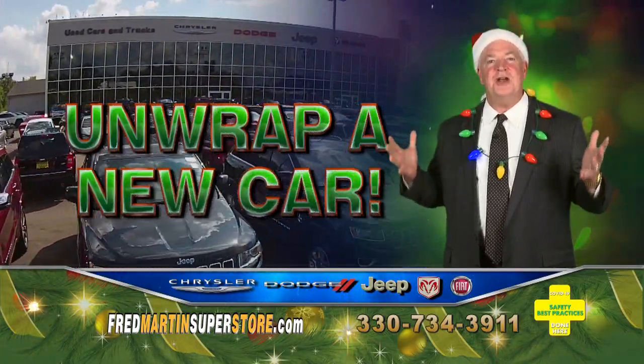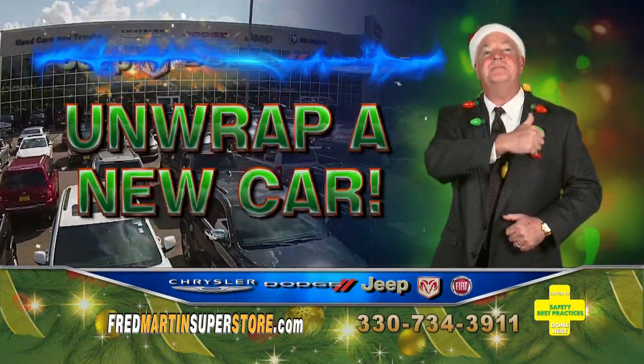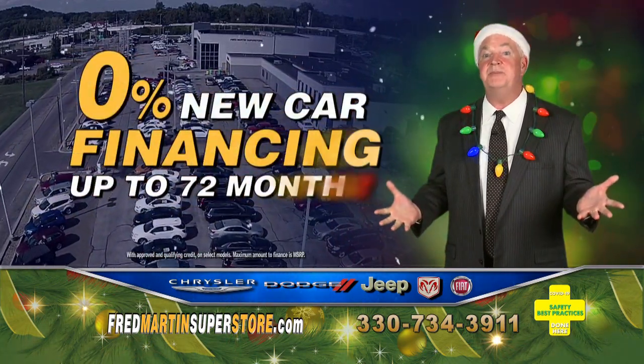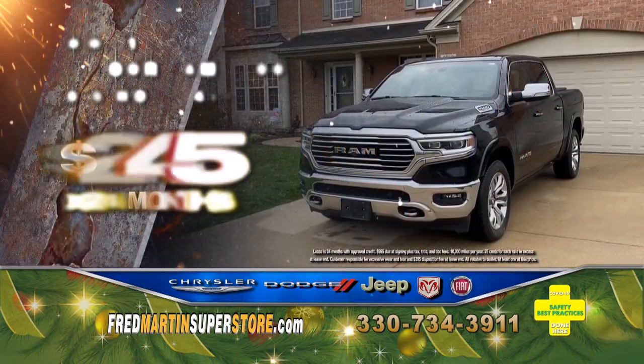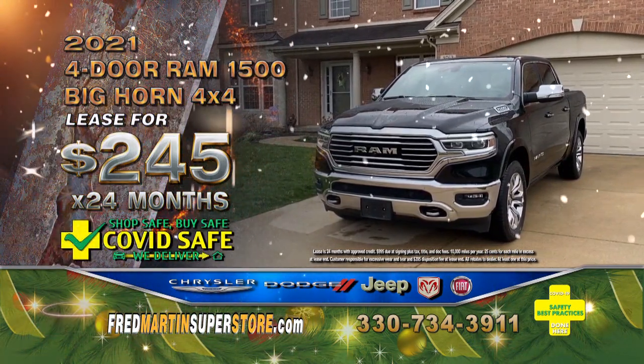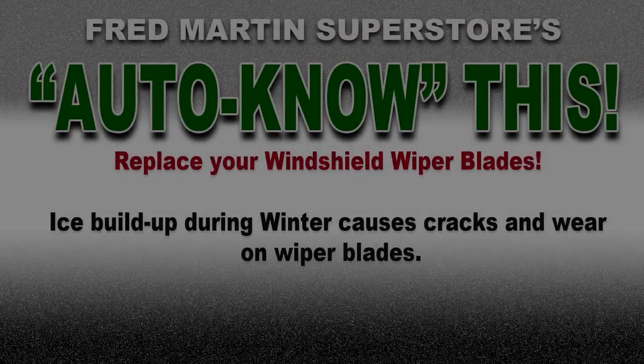At Fred Martin Superstore, there's a gift for everyone with our huge selection of Jeep, Ram, Dodge, and Chrysler — get up to $14,000 in savings. Plus, 0% APR financing up to 72 months. Drive a winter-ready 4-door 4x4 Ram truck for $245 per month.